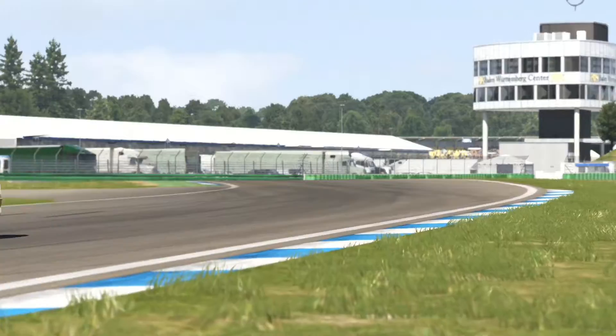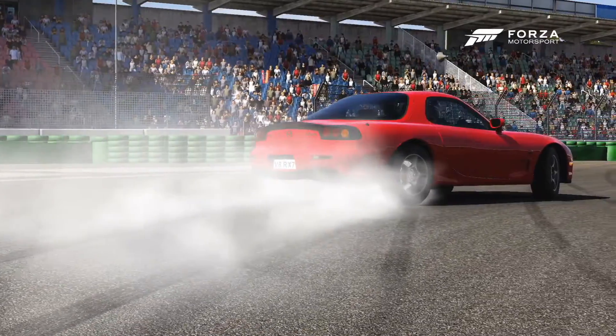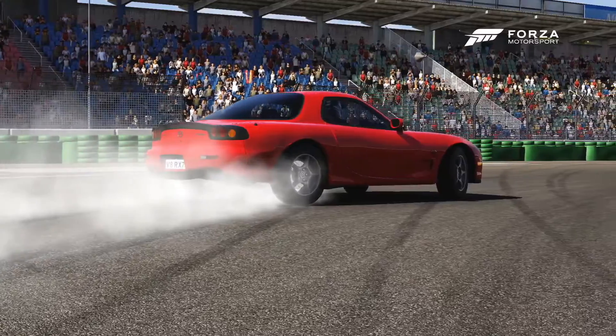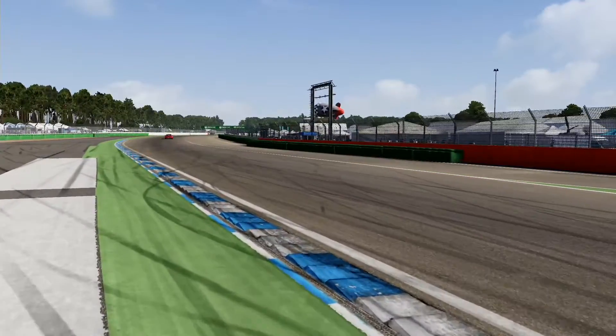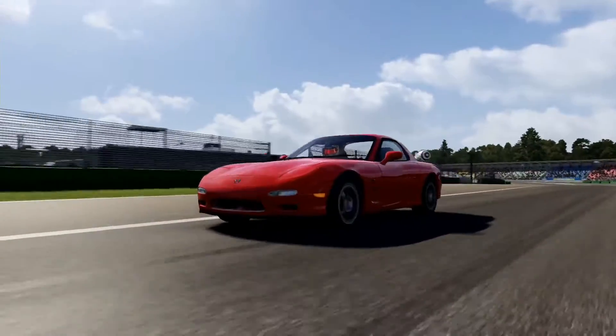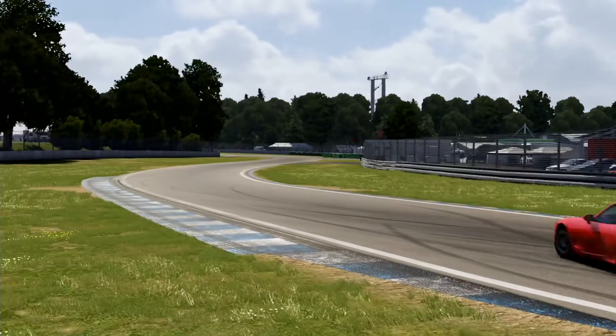Going up against the RX-7 today is a completely different car. It loses the turbos, does away with the rotary — yes, this is a 1997 Mazda RX-7 with a 5.8 litre V8 swapped into it. To keep things fair, I elected to go with typical modifications on both cars.